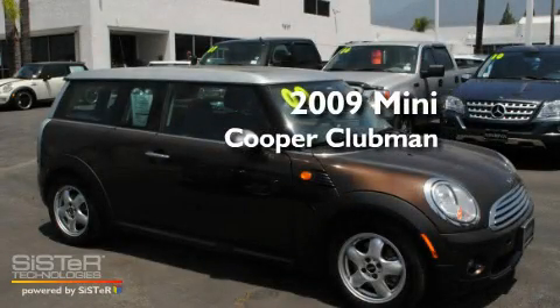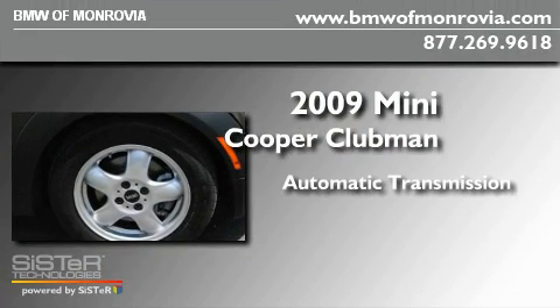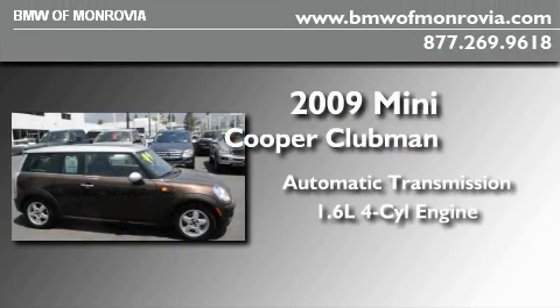This is a 2009 Mini Cooper Clubman. This compact has an automatic transmission and an inline four-cylinder engine.